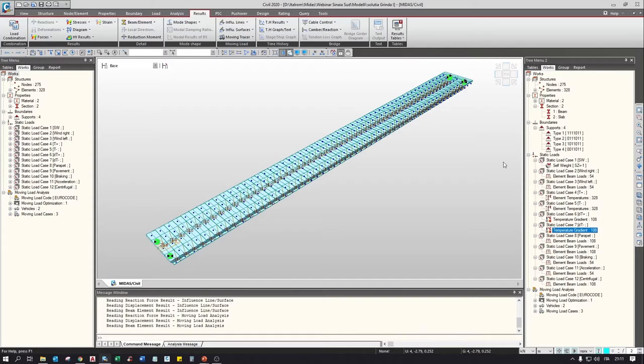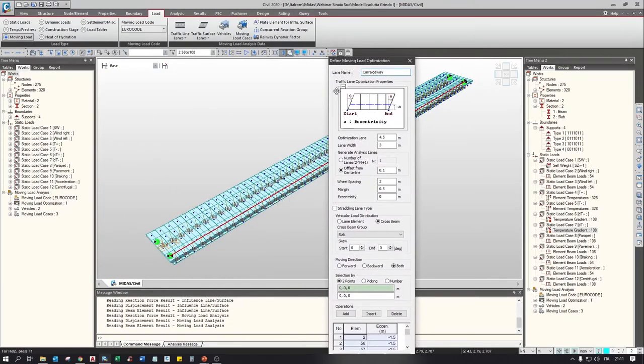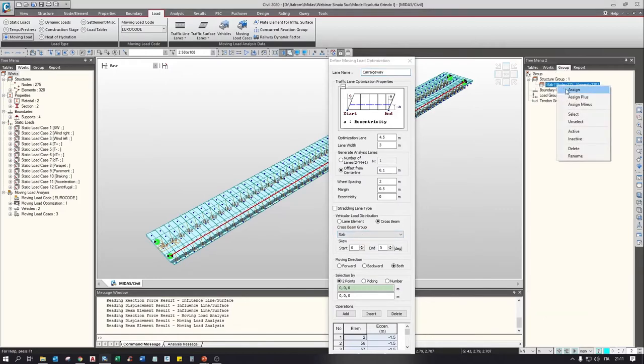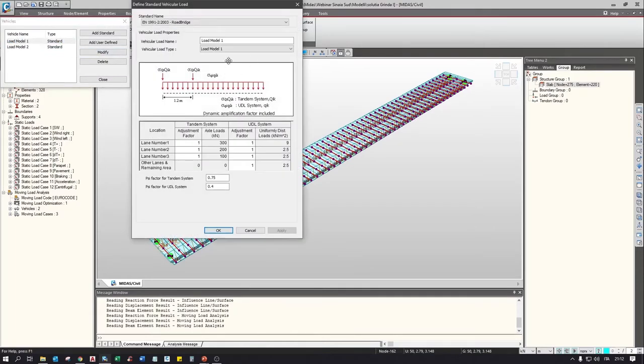The traffic effect has been modelled using the moving load optimization function. This is a traffic line lane model, and the moving load optimization function automatically finds the most onerous disposition of lanes in the transversal direction. The carriageway is 4.5 meters. We use the cross beam distribution for vehicles, and define a structural group of transversal elements. The vehicles are defined by the EuroCodes, along with psi (ψ) factors for applying frequent values of Load Model 1. We define moving load cases: the characteristic Load Model 1 case for Group 1A, a frequent one to combine with horizontal traffic loads (with ψ factors applied), and Load Model 2 for Group 1B.